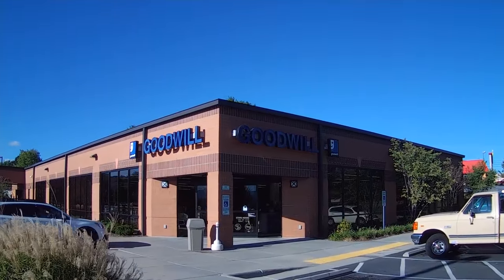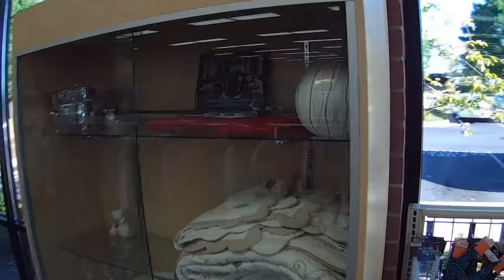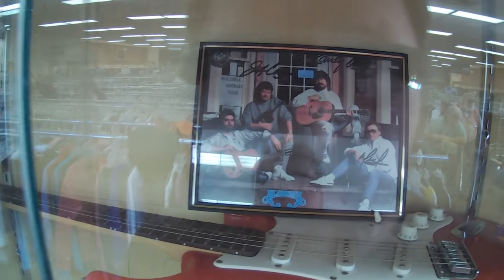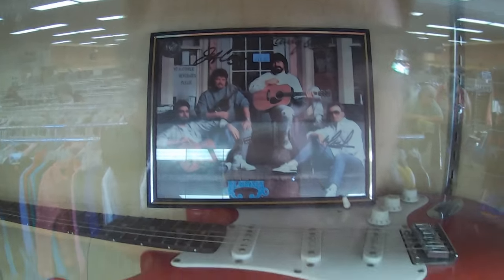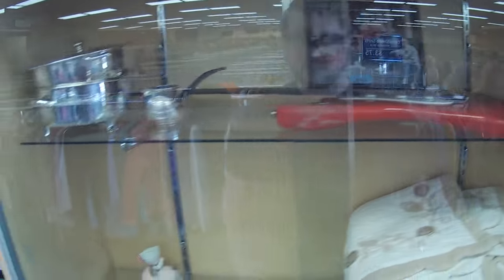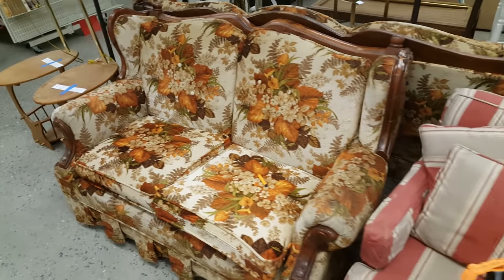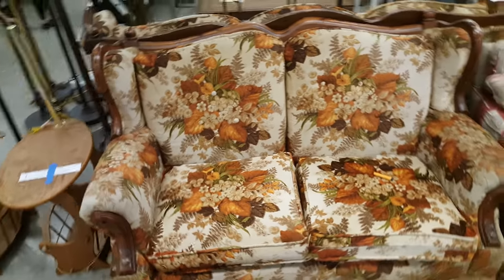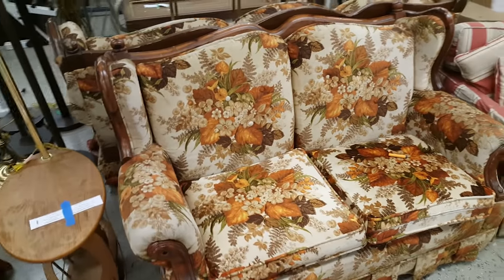On to one more Goodwill, and why not look inside the glass case. There's a guitar in here and a picture of the band Alabama — looks like it's all signed. Maybe this is one of their guitars. $250 or something like that for the whole thing. If anybody knows anything about this, let me know. Really much more interesting to me though is this absolutely hideous loveseat with that pattern that I'm sure every great aunt in the world had back in 1987.